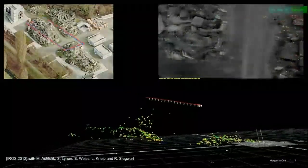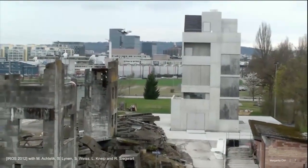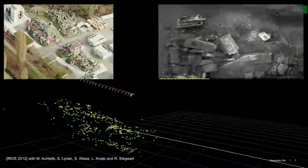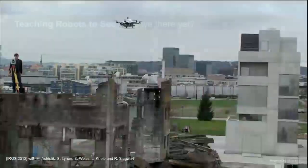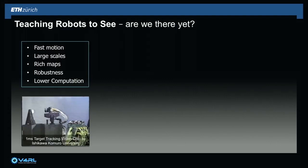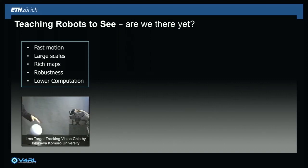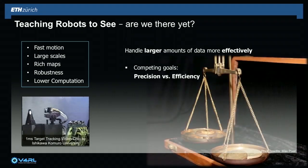We were very proud of this, but I have to say that the backstage was that every time we had to run a demo, we had to go to the site two days in advance to make sure that everything runs properly — internet, weather conditions, illumination conditions, everything. So teaching robots to see: are we there yet? I guess you know the answer. We need faster motion, larger maps, richer maps, more robust algorithms, and at the same time less computation. We need to handle larger amounts of data more effectively, and in robotics we constantly have to balance the competing goals of precision versus efficiency.